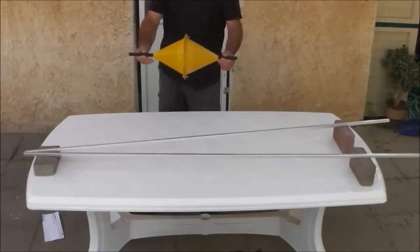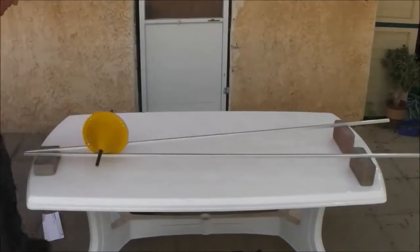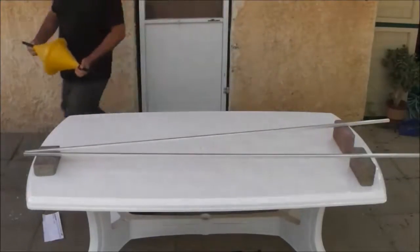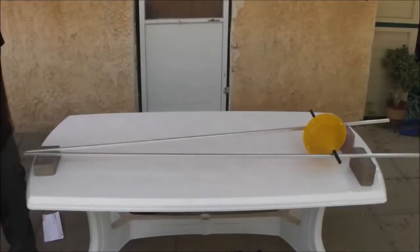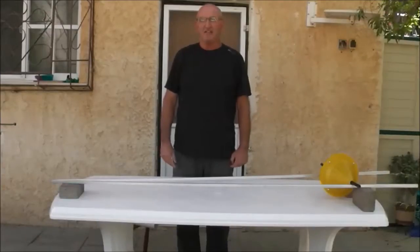Now look at this double cone and how it climbs up the inclined rails. This happens because the diverging structure of the rails enables the center of gravity of the double cone to go down, whereas at the same time the double cone itself climbs up the rails.